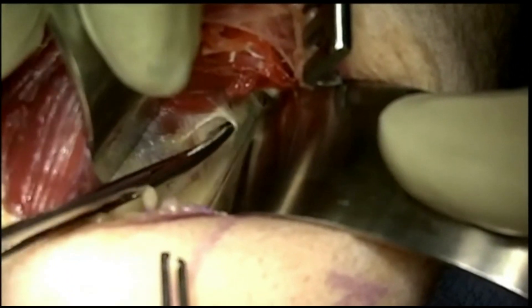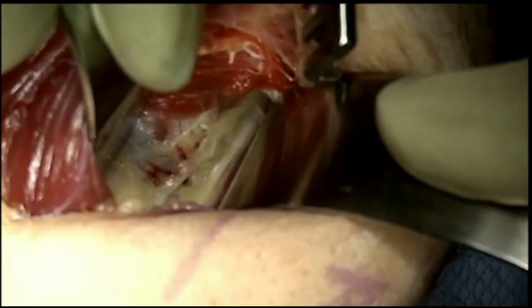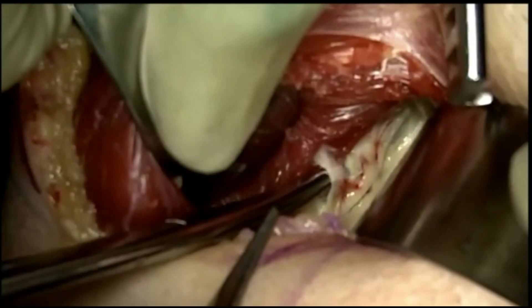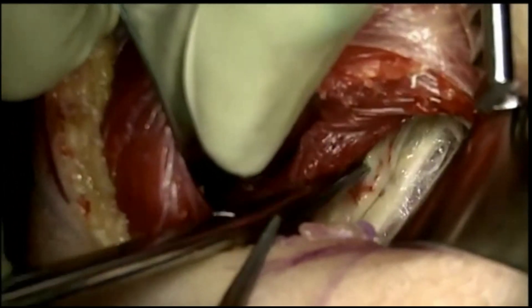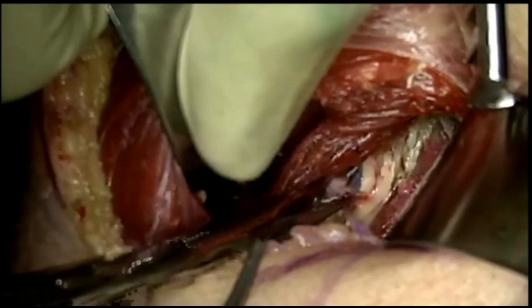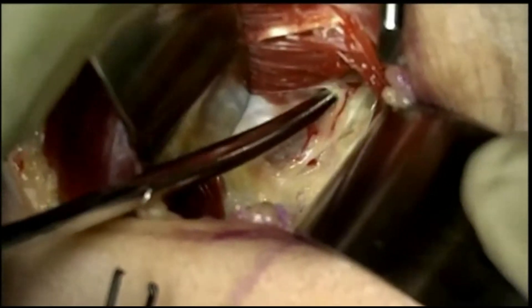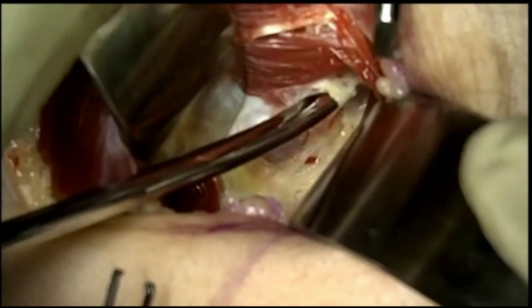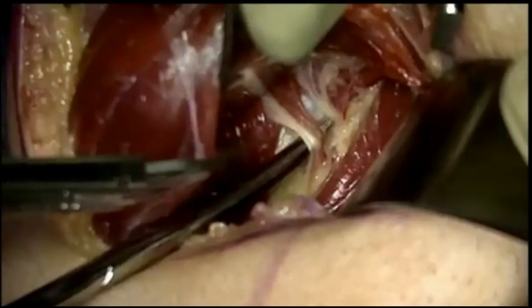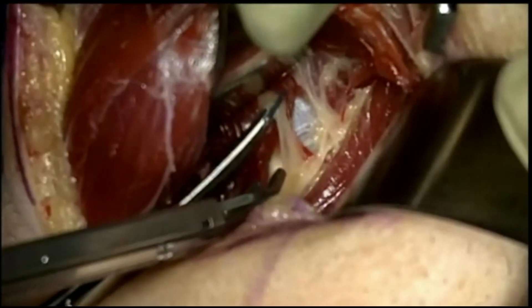We have found the PIN and are releasing adhesions tightly surrounding the nerve. Great care is taken to carefully release the adhesions and also the small vessels that are crossing over the nerve. We then used a vessel ligature clip to clamp off some of these small crossing vessels.